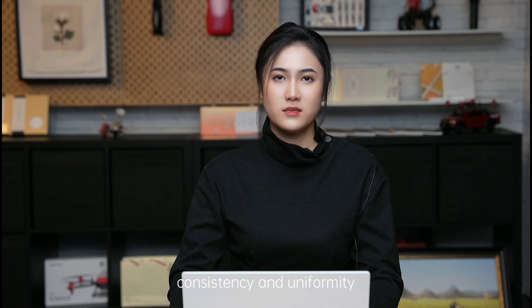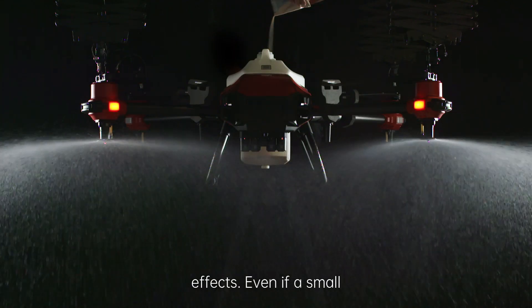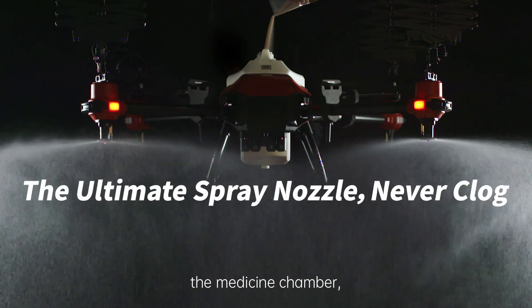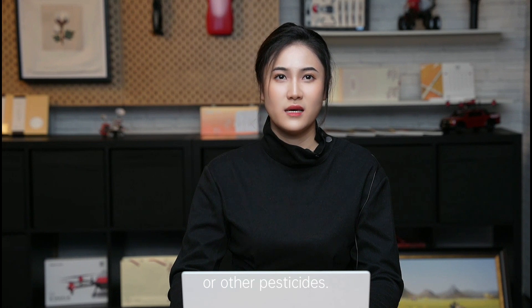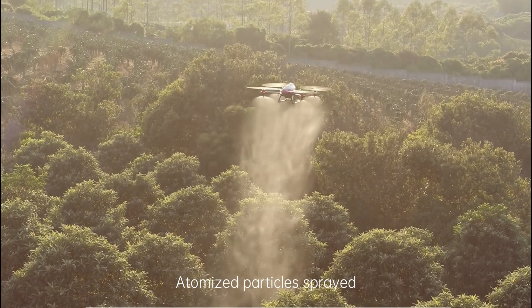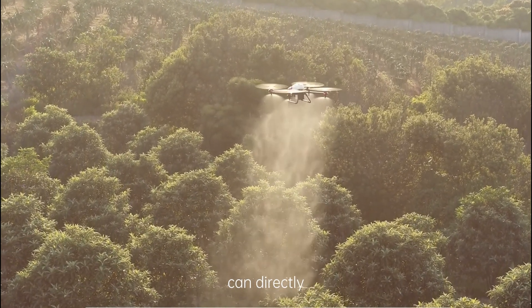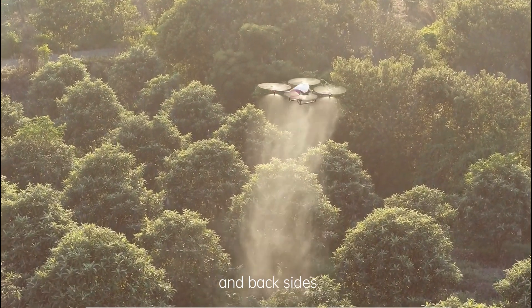In addition, a centrifugal nozzle creates uniform and stable atomization effects. Even if a small grain of sand is added to the medicine chamber, a centrifugal nozzle will not be blocked under normal circumstances. The same is true with powder or other pesticides. At the same time, a centrifugal nozzle is located under the strong downward pressure wind field, which improves and expands penetration efficiency. Atomized particles sprayed using a centrifugal nozzle can directly reach all plant surfaces, including both front and back sides of leaves and even the entire fruit tree.